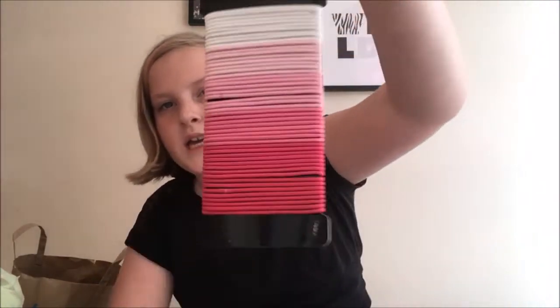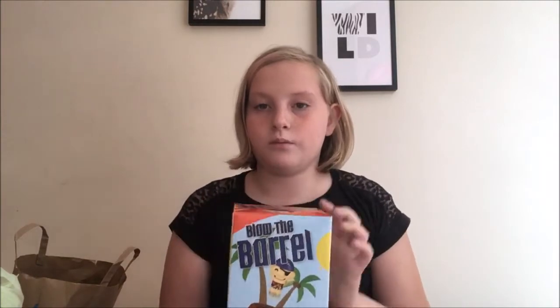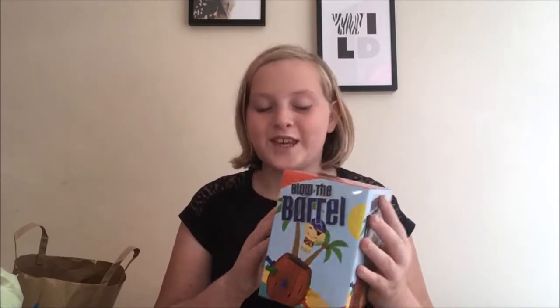Today I also got from Primark these really cute pink, white, and peachy-colored hair bands — really good for doing tiny plaits. The next thing I got was a Christmas present called Blow the Barrel, which was one pound. It's for my little friends who live next to me who are five, four and six, so that's for them for Christmas — I thought it would be a nice little gift.